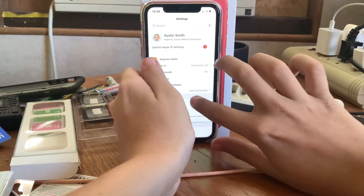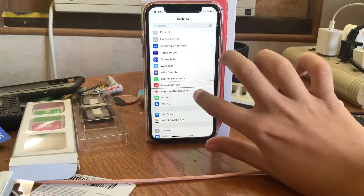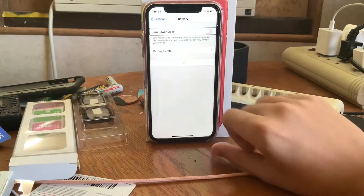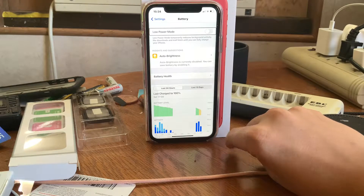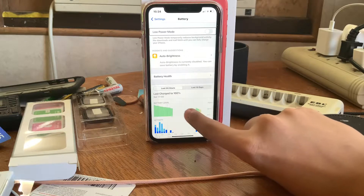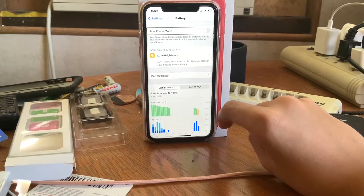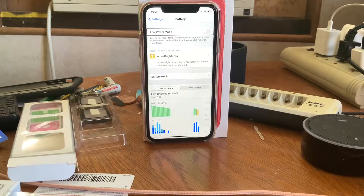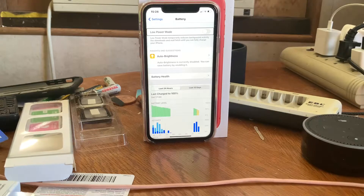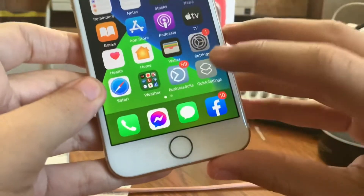I had to turn low power mode off for this video, but low power mode is on by an automation. You can see the chart here — I had the iPhone off last night, probably because I'm preserving the battery and trying to make it last longer, but also I just didn't need the iPhone. So I used the iPhone 7 as my media consumption device.